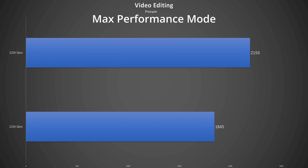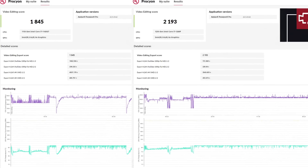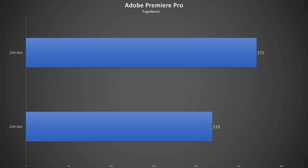Now let's move from heavy multi-threaded tasks that this ultra-portable really wasn't designed for, to more practical tasks that this laptop can do — just not very well — video editing. In our Procyon Adobe Premiere Pro test, the 12th gen has about a 19% advantage over the 11th gen, and practically speaking, the 12th gen was able to export four video projects over 22 minutes faster. Looking at the Puget Bench Premiere Pro benchmark, the 12th gen has a 23% lead. However, as a sanity check, a much cheaper 2020 M1 MacBook Air scores about 100 points higher than the 12th gen in this test.